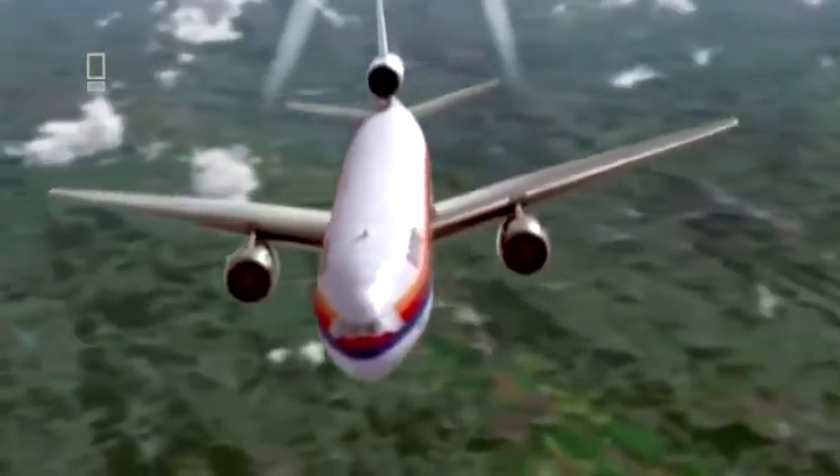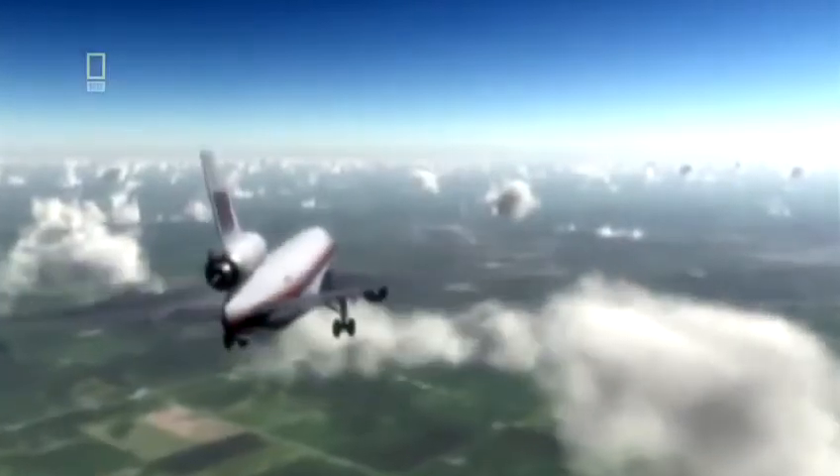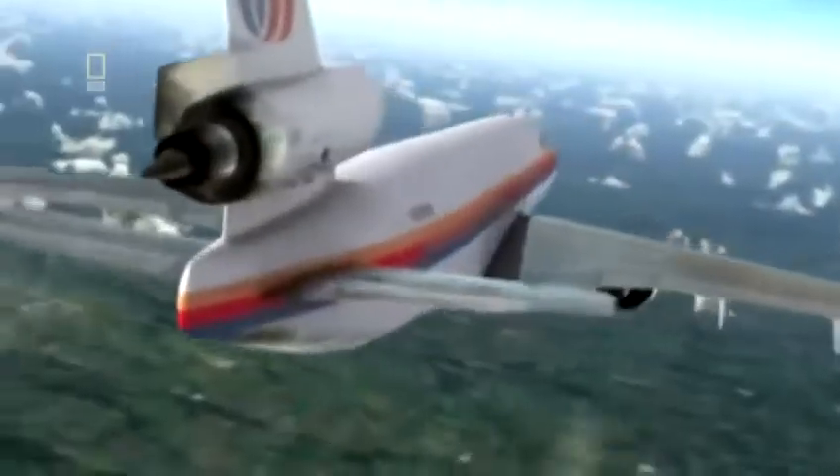A DC-10 en route to Chicago, packed with children and vacationers. One hour into the flight, an engine fails. Although it still has two good engines, the plane becomes almost unflyable. 285 passengers face a horrific crash landing in Sioux City. Why did a simple engine failure lead to a crash? Using advanced computer simulations, we reveal exactly what downed Flight 232.